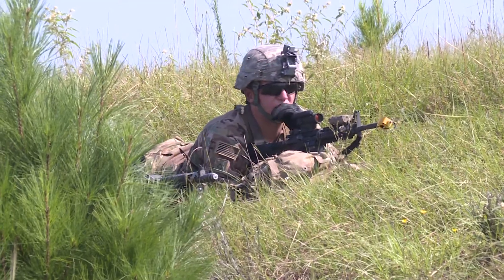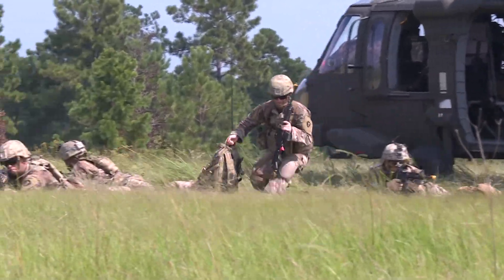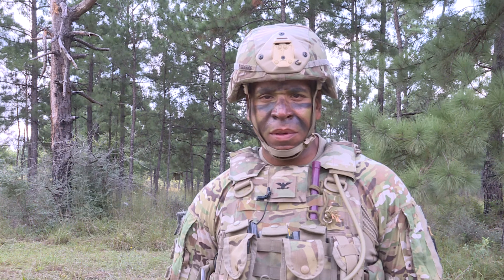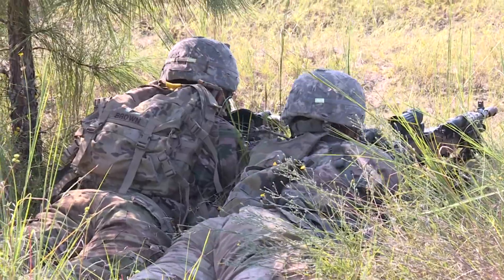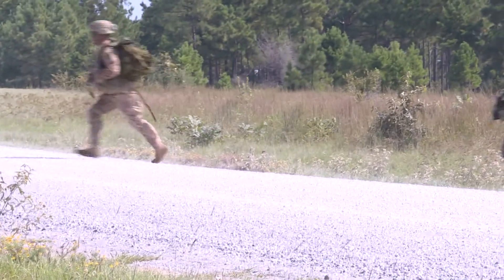Brigade Commander Colonel Kendall Clark, who took over in July, says the exercise tests how well the unit's various elements can work together under live fire conditions. This is one of the most critical functions that we execute in an IBCT, Infantry Brigade Combat Team, and it's going to improve the overall readiness and the soldiers' level of proficiency at the company all the way down to the individual level.